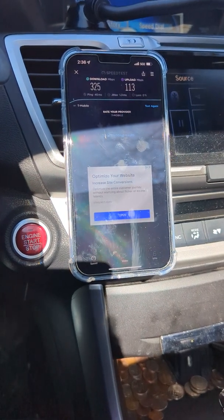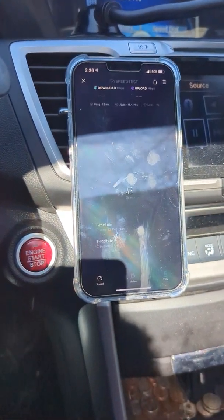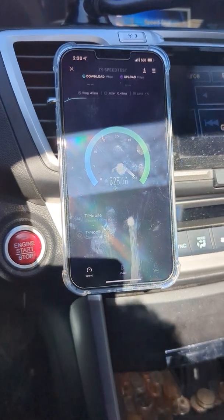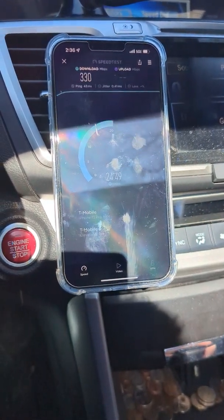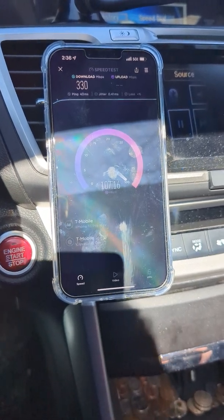So 325 down, 113 up. I'll go ahead and test that again. Verizon is not on this site, as you guys could see — Verizon's actually over the freeway on the other side, probably like a mile from here. And that's picking up DSS 5G. That site actually has some CVRS on there; I don't know if it's on yet, but I gotta test that pretty soon.